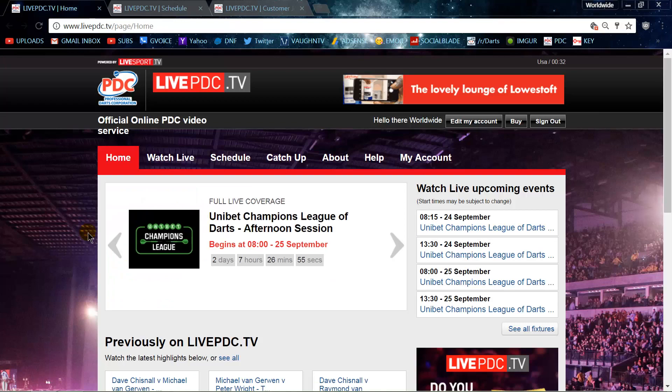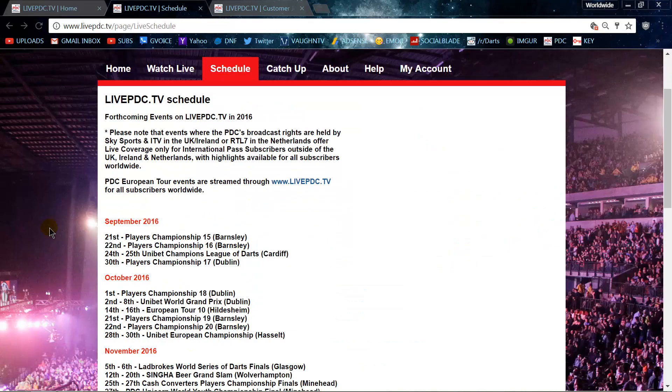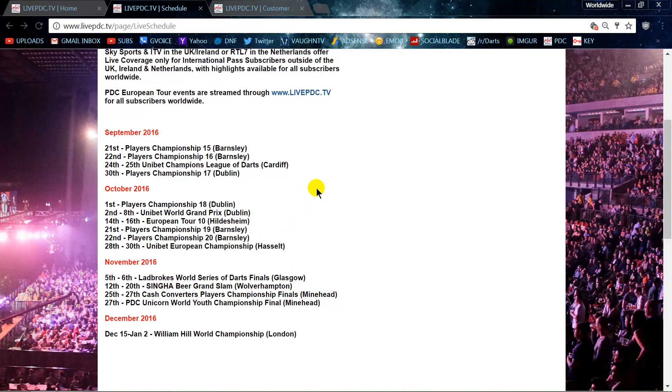Going back to the schedule page, there are a lot of upcoming events. If you look at the rest of September, the Unibet Championship League of Darts is going to be new on the BBC — that's a full two days of action. There's a full schedule here so you know what's upcoming. There is a ton to watch, and I think for $6.50 per month, personally, it's worth it.